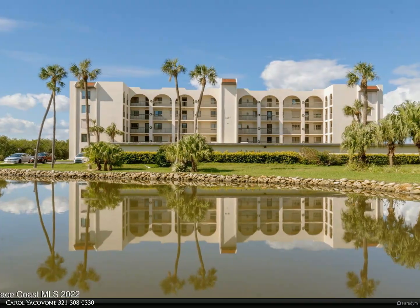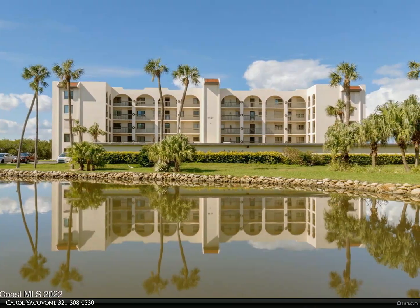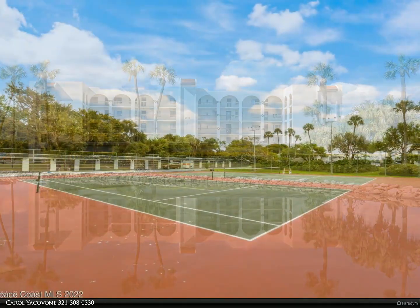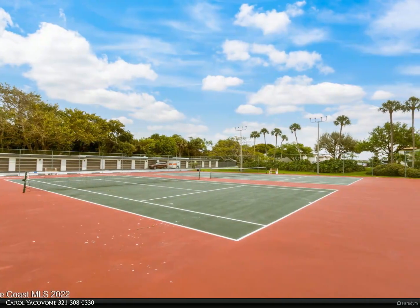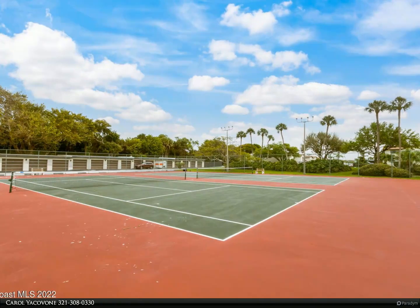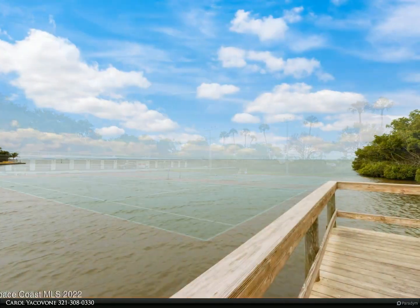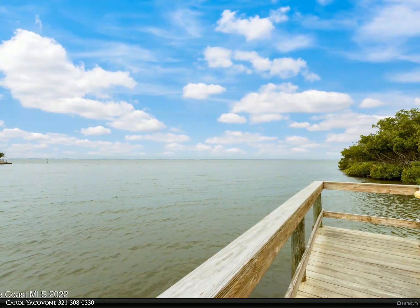This Berkshire Hathaway Home Services Florida Realty property video is presented by Carol Yakovone. Location, location — and oh my, the view! Direct riverfront, this end unit three-bedroom, two-bath condo at Costa del Sol has almost 1,700 square feet of living space.